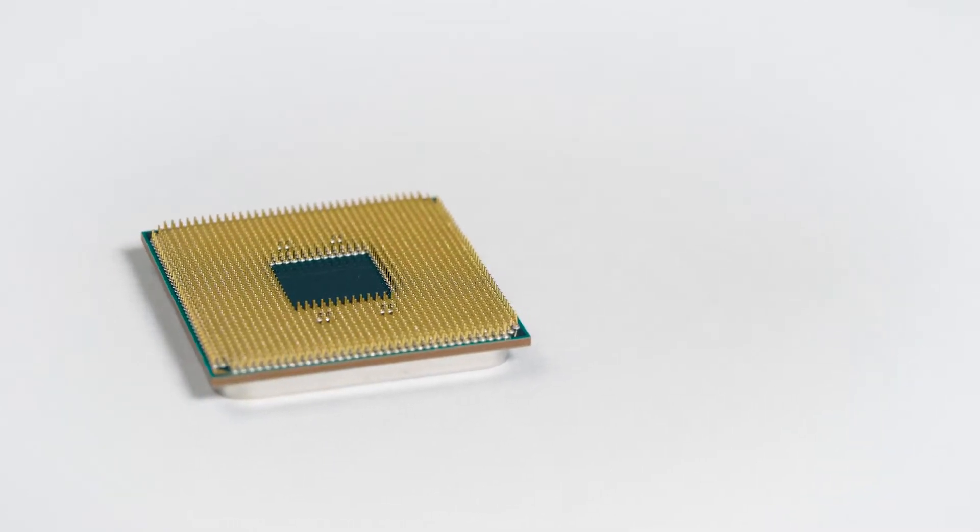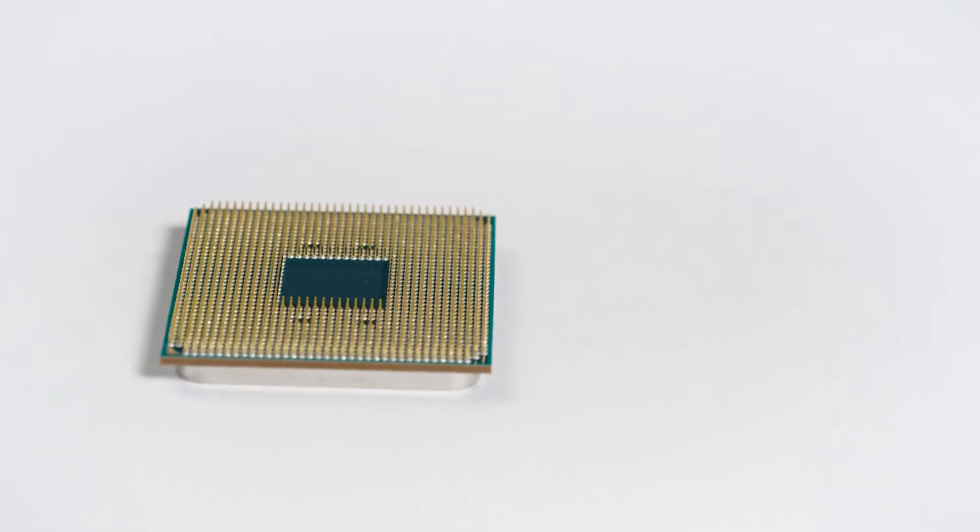These are the best CPUs for live streaming in 2021. Welcome to PC Guide.